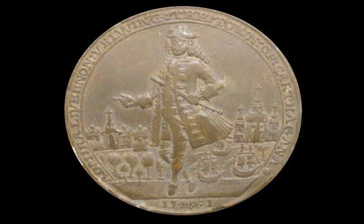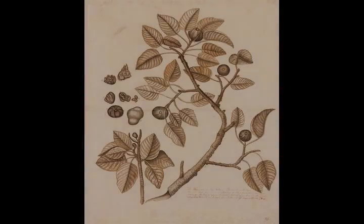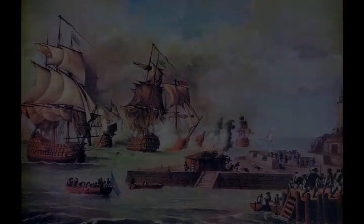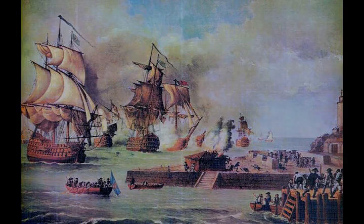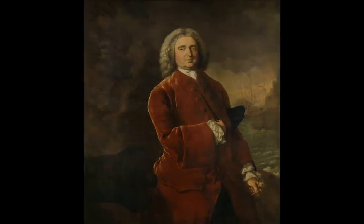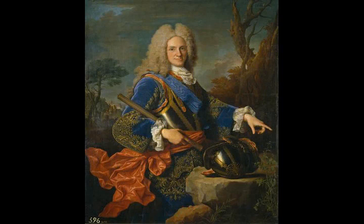After Cartagena's capture in 1585 by an English force under Sir Francis Drake, its fortifications were rebuilt by the Italian engineer Battista Antonelli. Neglect allowed the French privateer Baron de Pointes to sack the town in 1697, but Juan de Herrera y Sotomayor largely rebuilt Cartagena's defenses before his death in 1732. The city faces the Caribbean to the west; to the south its bay has two entrances, Boca Chica and Boca Grande. Boca Chica historically was the deep water entrance and was so narrow it allowed the passage of only one ship at a time.